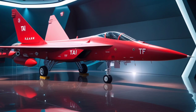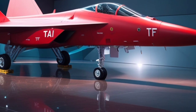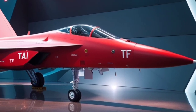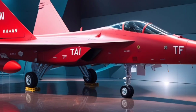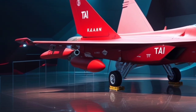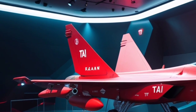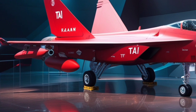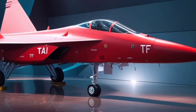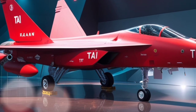In terms of avionics, the TF Khan is loaded with modern systems. It features an advanced AESA radar, infrared search and track (IRST), and electronic warfare capabilities. The cockpit is fully glass, with large multifunction displays, voice command support, and a helmet-mounted display system, allowing the pilot to maintain situational awareness even in complex scenarios. The 2025 update integrates faster data processing and secure digital communication systems, ensuring seamless coordination with friendly units and command centers.